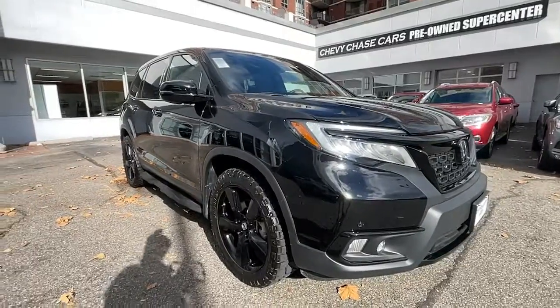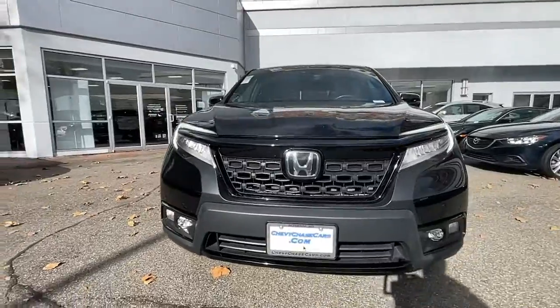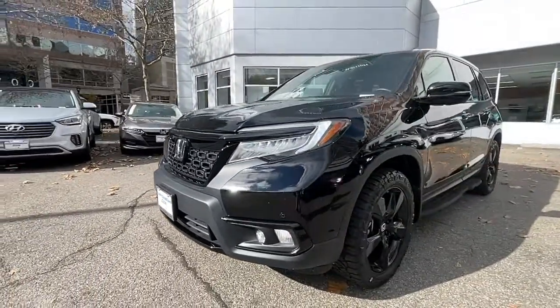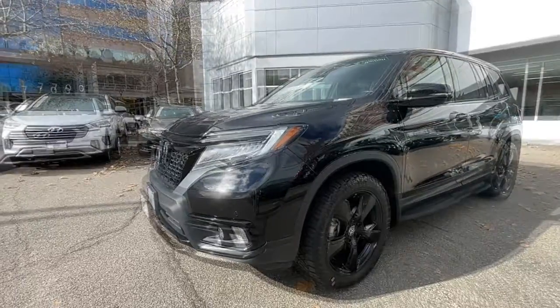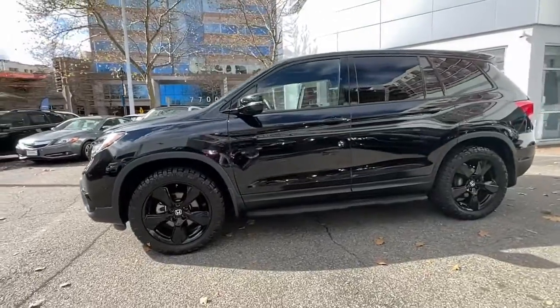Look no further than the 2021 Honda Passport. This vehicle is an outstanding buy with fewer than 45,000 miles on the odometer. Presenting the Honda Passport, the mid-sized crossover with all the features you need to make your outdoor adventures fun and comfortable.